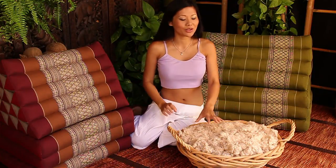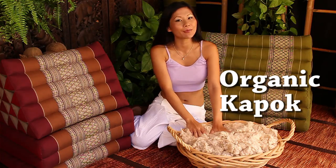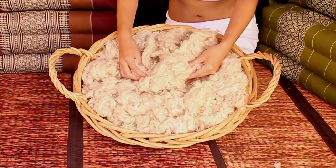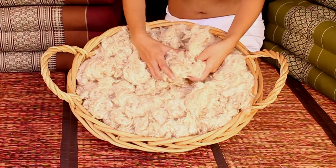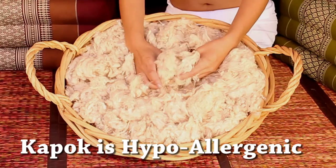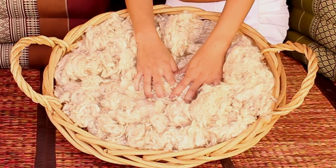These Thai folding pillows are filled with 100% natural organic kapok. Kapok is a traditional fill of all Thai pillows and mats. It's one of the most premium fills in the world. Kapok is made from the kapok tree and it's hypoallergenic.